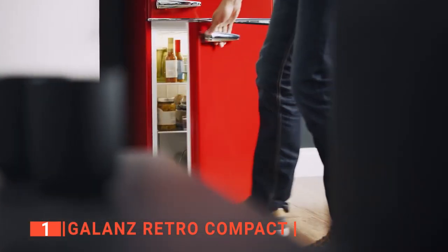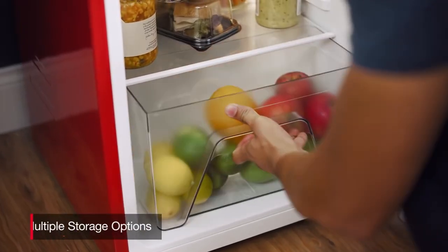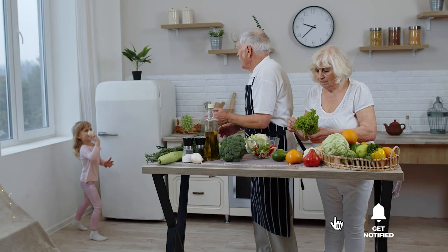The Galantz retro compact is suitable for anyone looking for an affordable refrigerator with high capacity and performance. That's all for now. If we helped you out in any way, please hit the like and subscribe button. We'll see you guys in the next video.